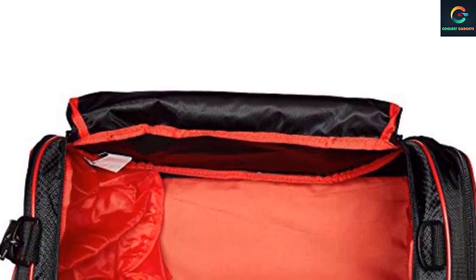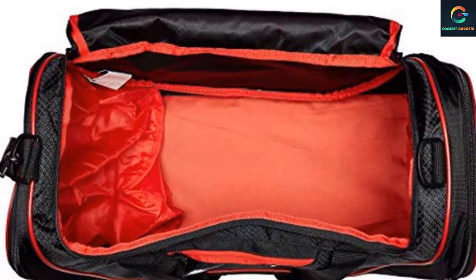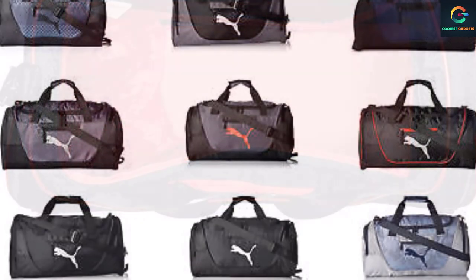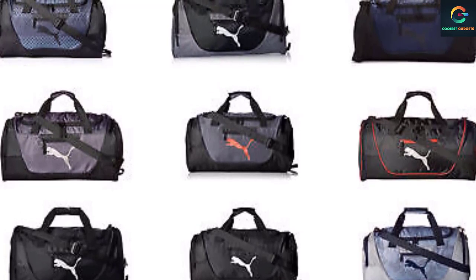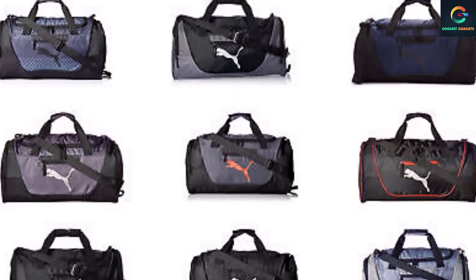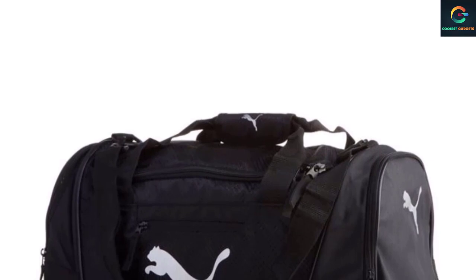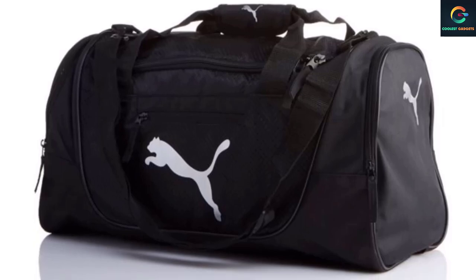The classic Puma logo on the front isn't the only element that stands out — the spacious interior, the multitude of pockets, and the low weight of the bag all come into play. It costs a little more than other alternatives, but it's also more rigid and of sturdier construction. If you're looking to ditch your old gym bag and invest in a new one, the Puma Evercat Contender might just be what you need. It's considered a classic in the world of workout gear for its simple design and high level of functionality, still popular with both men and women, from fitness experts to beginner gym-goers.